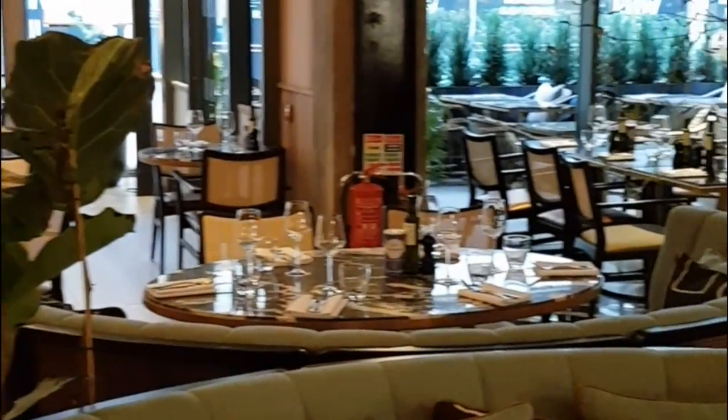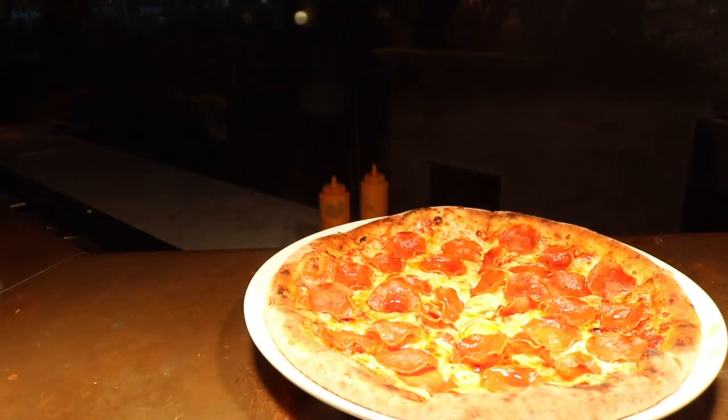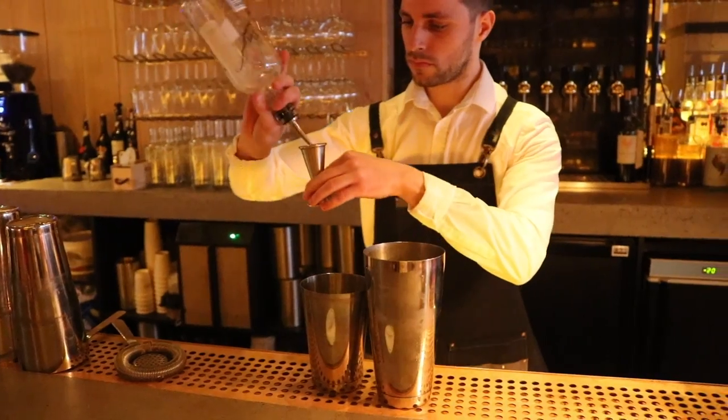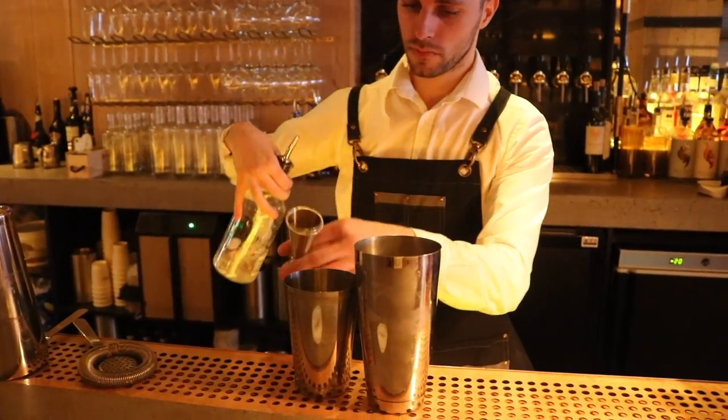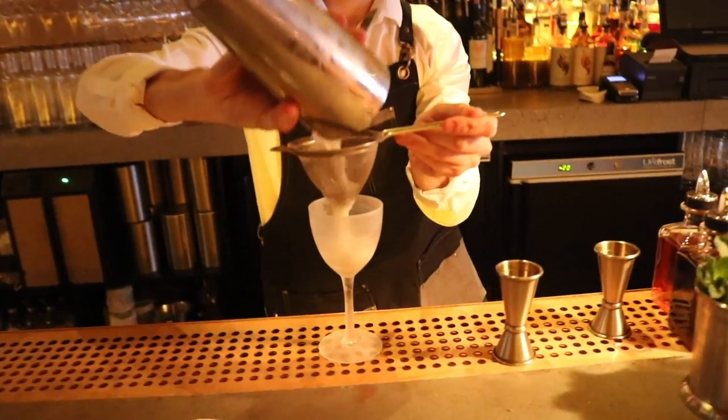We are open seven days a week from 12 o'clock until late, so we're open for lunch, dinner, and we're also open for pizzas and snacks in the middle of the day. We've got an amazing bar with a fabulous cocktail list and a really extensive wine list, so I think there's something there for everybody.